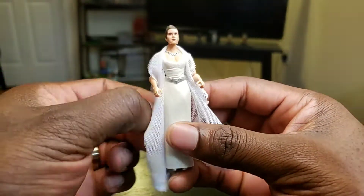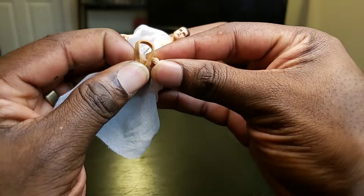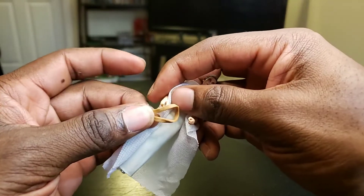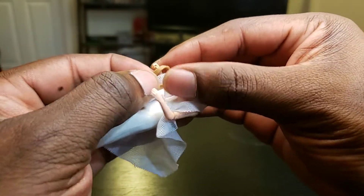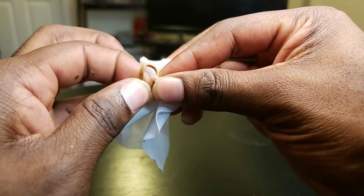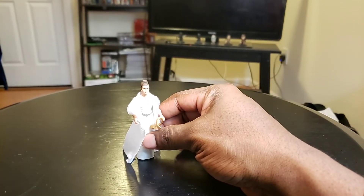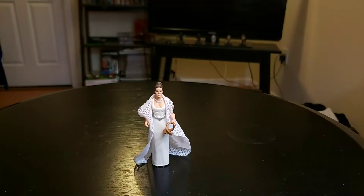It also comes with the Yavin medal. It took me a minute to put it on there - they're kind of hard to attach. So it comes with the Yavin medal. Stand up. It's pretty cool.